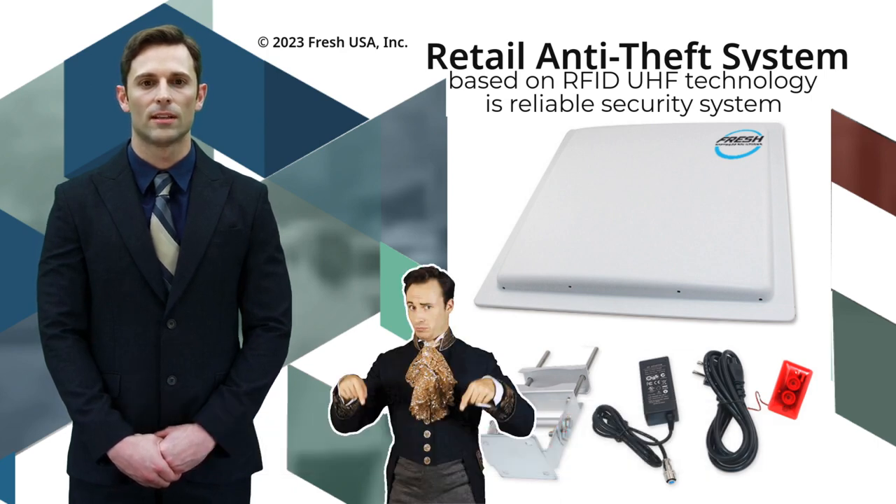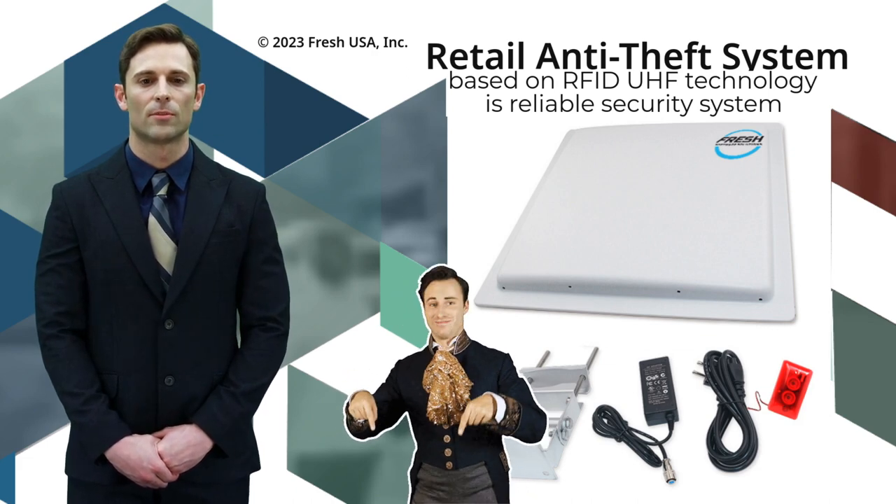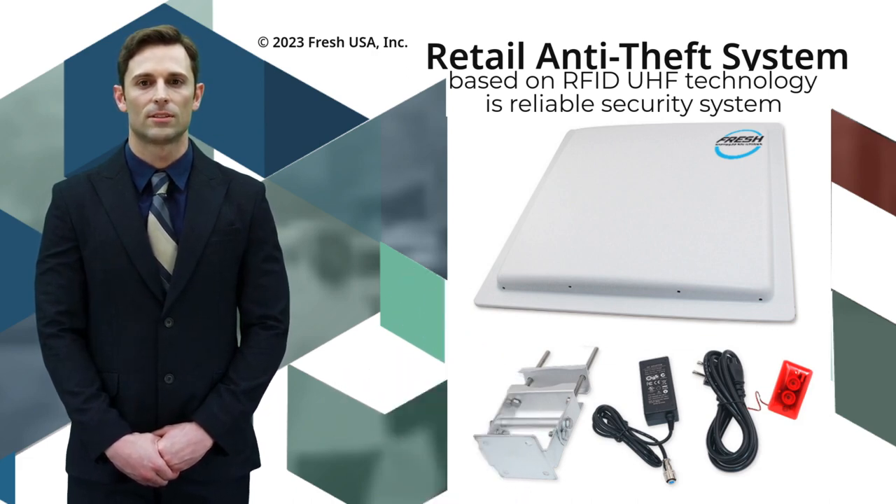RFID radio frequency identification technology is commonly used in retail anti-theft systems to prevent theft of merchandise. These systems typically consist of RFID tags attached to individual items or products, as well as RFID readers located throughout the store. When a customer purchases an item, the RFID tag is either deactivated or removed at the point of sale.